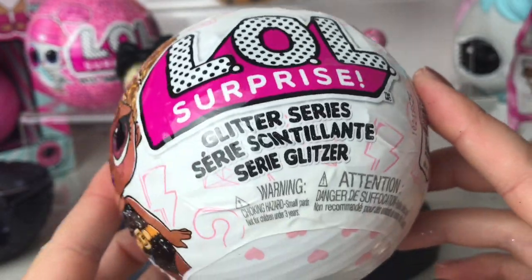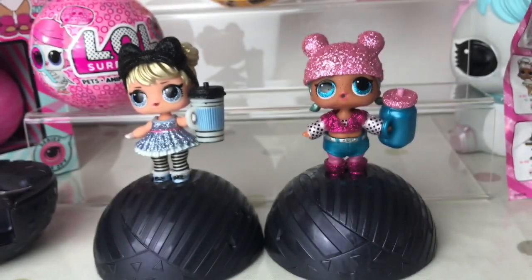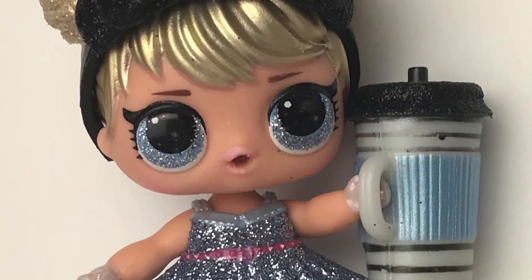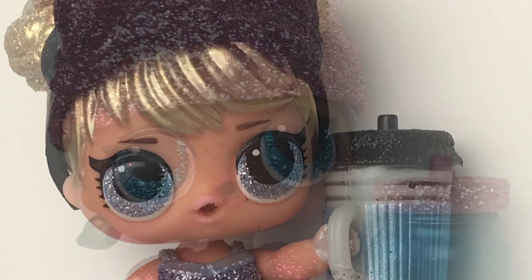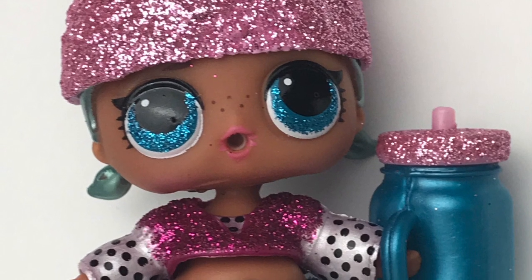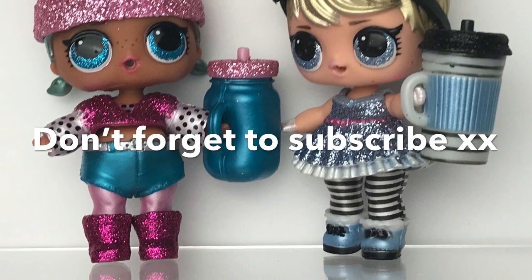This is an LOL Surprise Glitter Series 1 — I'm doing this giveaway for when I hit 500 subscribers, go and check out the video. I'm off for now, I'll see you later. Thank you for watching, please don't forget to subscribe. Leave me a comment and tell me who your favourite is. I'll see you really soon. Thank you for watching. Lots of love, bye bye.